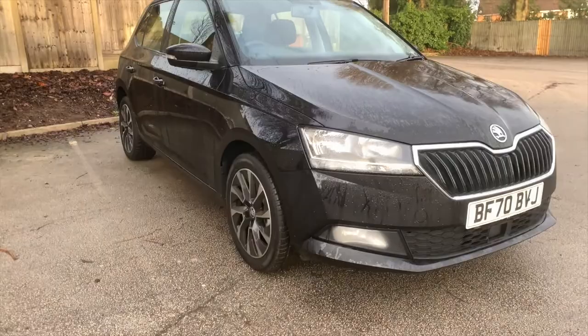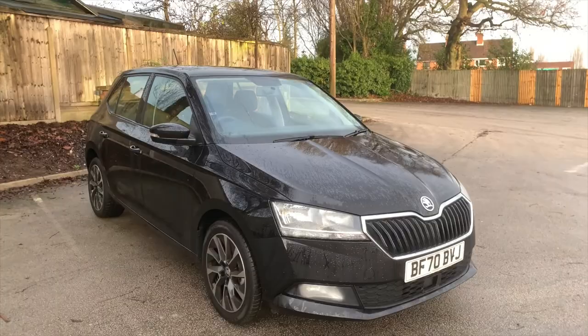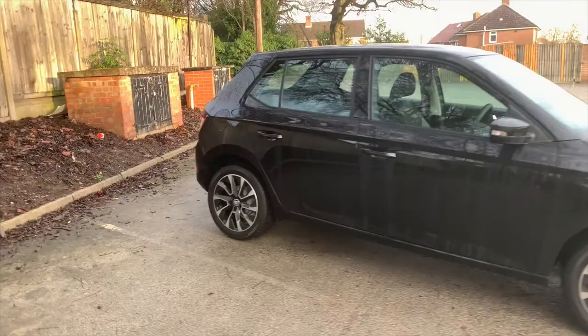It has some lovely 16-inch alloy wheels, some lovely LED daytime running lights, and it's finished in this black magic paint which really suits this car. Gives the car a nice sporty look.